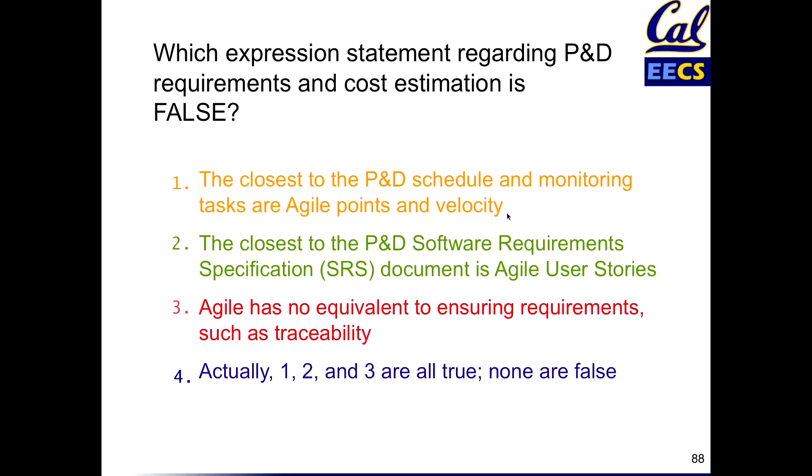The closest to the software requirement spec for plan and document is Agile user stories. Those little tiny three by five cards are your written documentation of the specs that you work with the customer — as opposed to a hundred-page book and an IEEE standard. Agile has no equivalent to ensuring requirements such as traceability. That's what BDD is. BDD gets the requirements into user stories, and we'll see shortly that we can take those three by five cards and turn them into acceptance tests. So we're going directly from the customer, get them right in cards, what features we want, implement them iteratively, and that's the acceptance test to make sure those features are there — whereas plan and document has traceability tools to try and ensure that.